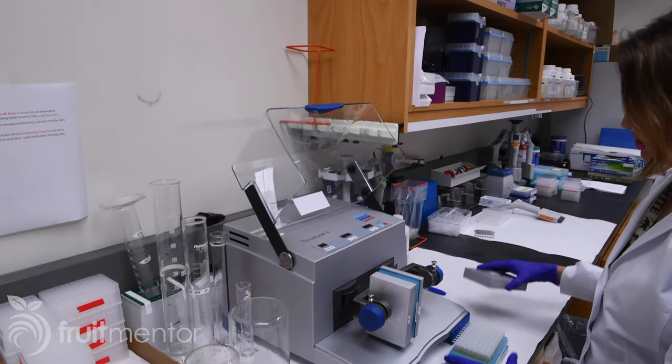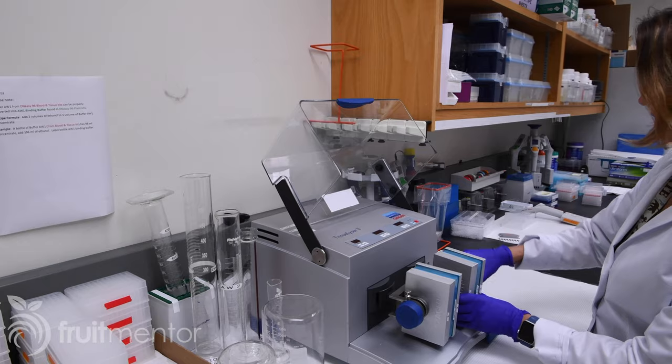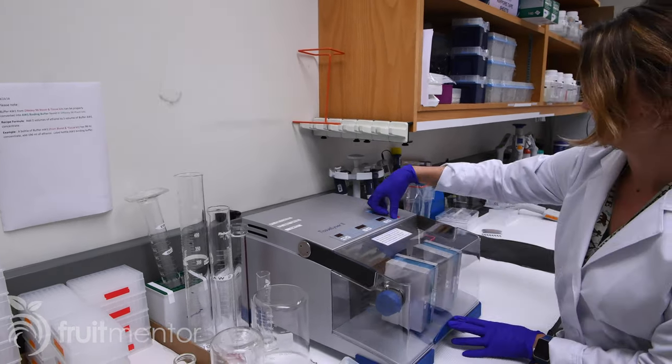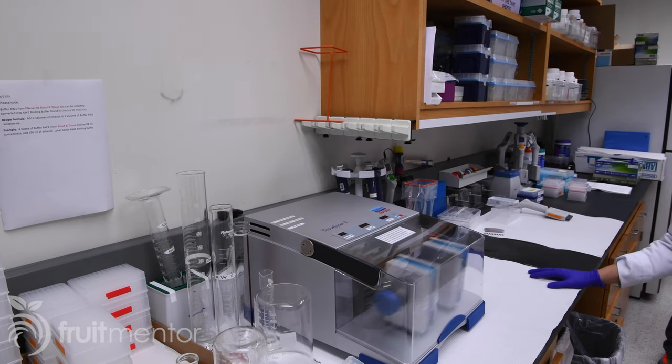This is part of the initial step of doing DNA extraction. It's going to run on a program to help break that tissue further apart to get more extraction. The DNA is now being released.